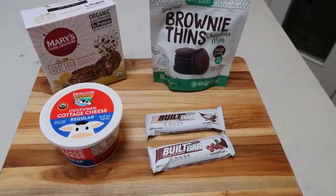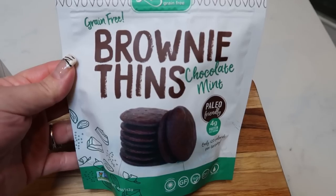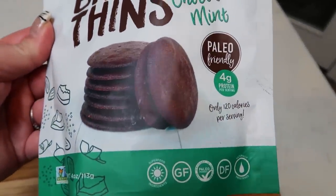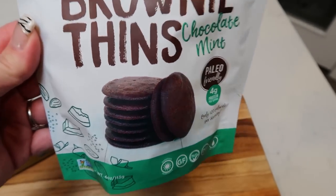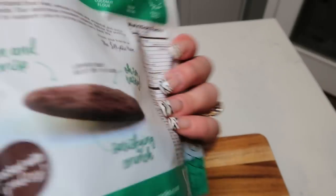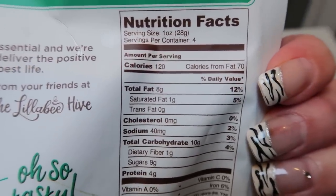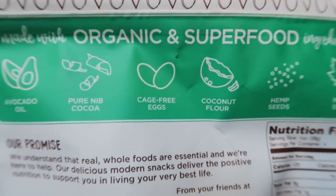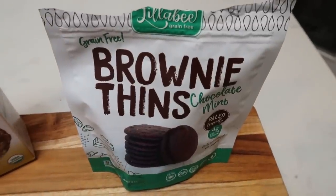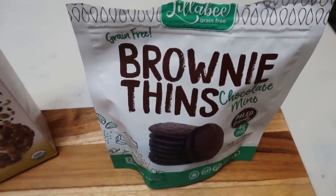Here are my snacks for this week — I have a new favorite thing ever. These are the Lillabee grain-free brownie thins in chocolate mint — they're paleo and they taste like the crispy edges of a brownie with a fabulous mint taste. You can have an entire one-ounce serving for five smart points, or half an ounce for only two smart points. All fantastic ingredients. I got these off Thrive and will definitely be repurchasing — I believe they have other flavors too.